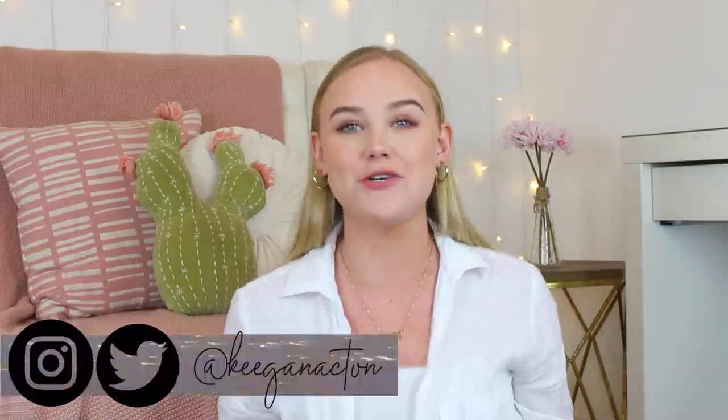Hey guys, it's Keegan. Welcome back to my channel. Today's video, we are basically doing the ultimate back-to-school haul.